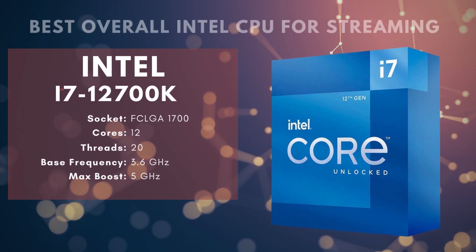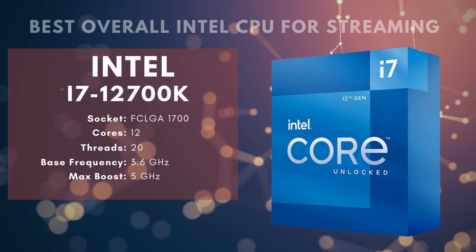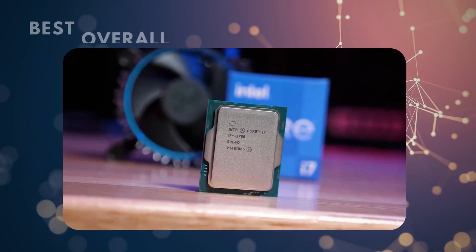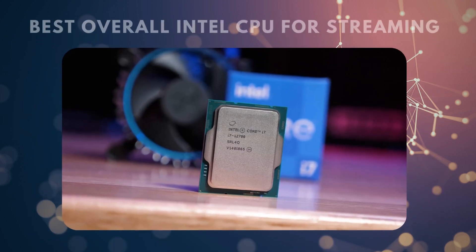Number 2: Intel Core i7-12700K — Best Overall Intel CPU for Streaming. The Intel Core i7-12700K offers excellent performance for the money, especially considering that it's the second best you can currently get from the Alder Lake lineup. It's also notably cheaper than its AMD counterpart, making it an absolute no-brainer if you're an Intel fan. The base clock on this processor is a healthy 3.6 GHz, which is going to deliver plenty of speed and high frame rates for gaming. The i7-12700K is an unlocked processor that can be overclocked to a massive 5 GHz — an increase of almost 35% — delivering smooth frame rates and an incredibly smooth streaming experience.